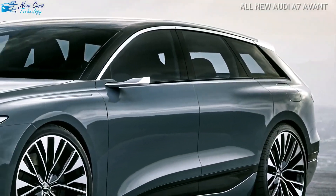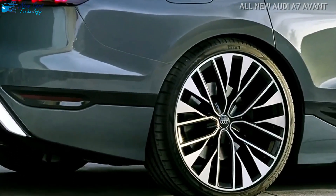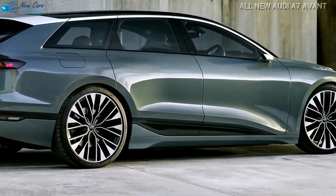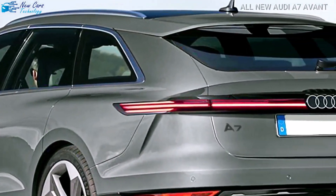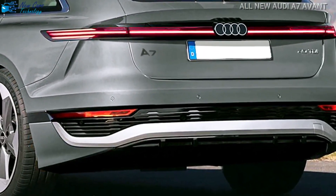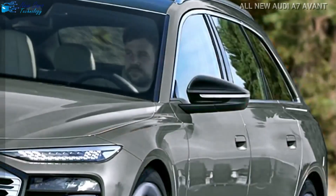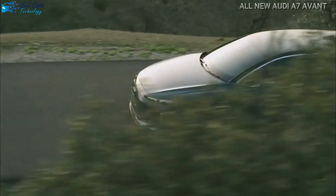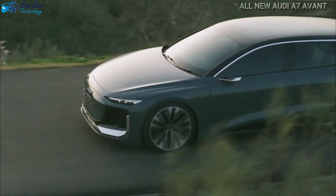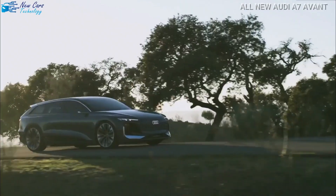The Matrix LED and OLED lighting technology on the A7 Avant, like that of the sedan, allows for a variety of entertaining features. Projectors on the body's sides greet passengers by casting messages onto the ground beside the vehicle, and they can also project useful messages, such as a warning symbol to oncoming cyclists that someone is going to open the door. Audi claims that when the vehicle is stopped, the projectors can project a video game onto a wall while passengers play inside.